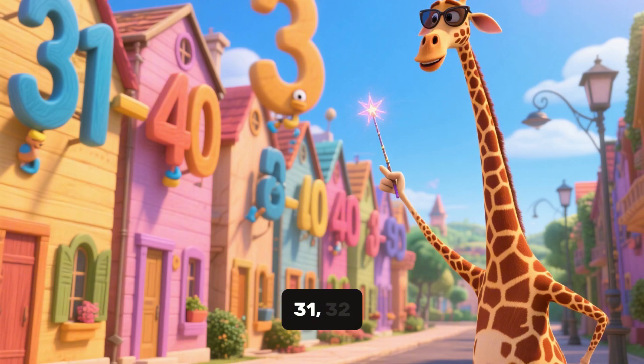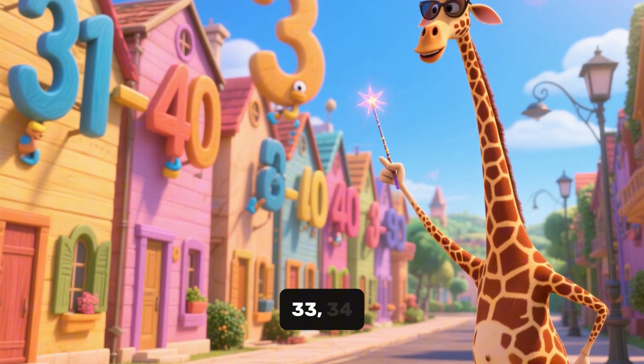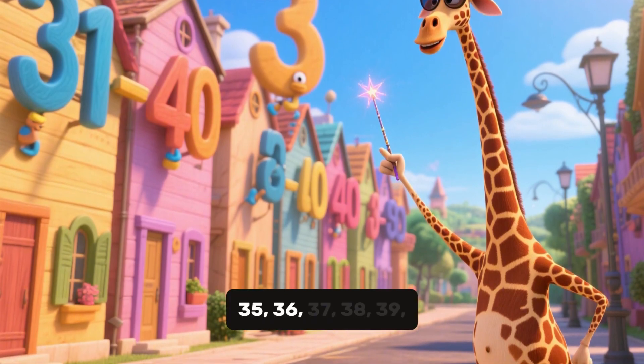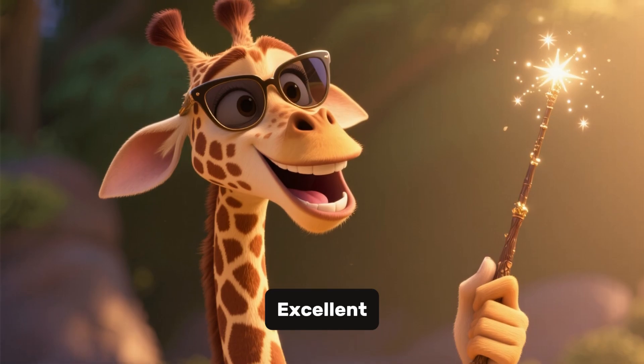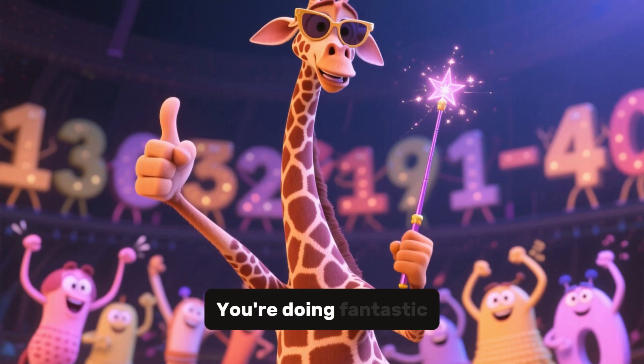Let's continue. 31, 32, 33, 34, 35, 36, 37, 38, 39, 40. Excellent, you counted 40 houses. You are doing fantastic.